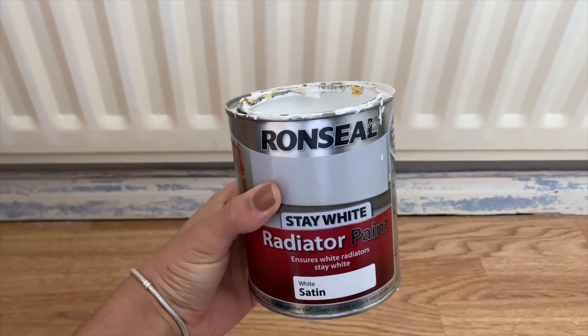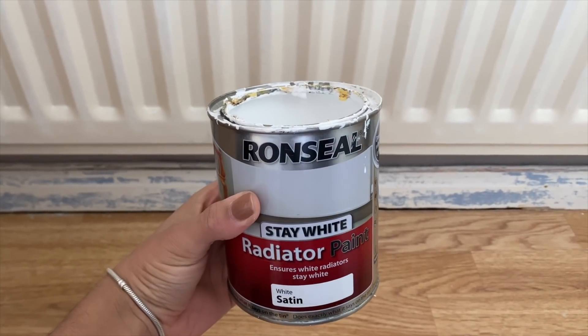If I can stress one thing to you: paint your radiators when you're doing a room makeover. It makes the world of difference.